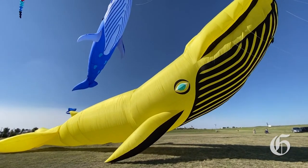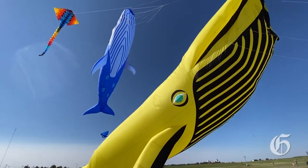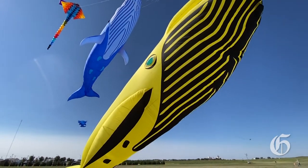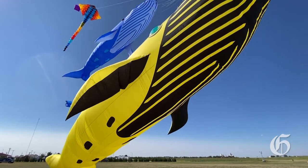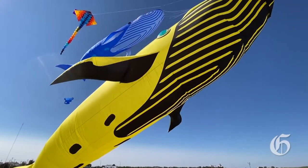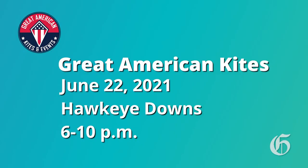That yellow whale is a kite we haven't had out in a while — that's one of our bigger ones. It's the biggest version that they make, and we haven't flown him in about a year, so it's good to get him out of the bag. He's up there with the blue whale and the manta ray. The idea is, if somebody saw us last year, come back the next year because we'll have different kites up in the skies.